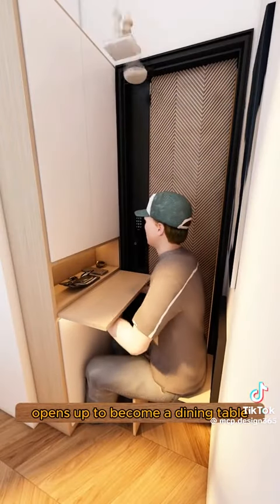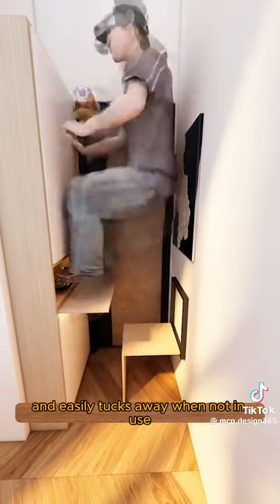A sliding board in the middle opens up to become a dining table and easily tucks away when not in use.